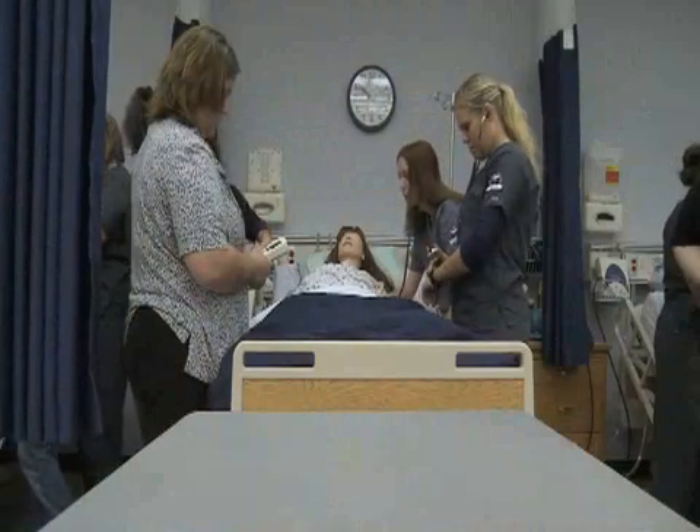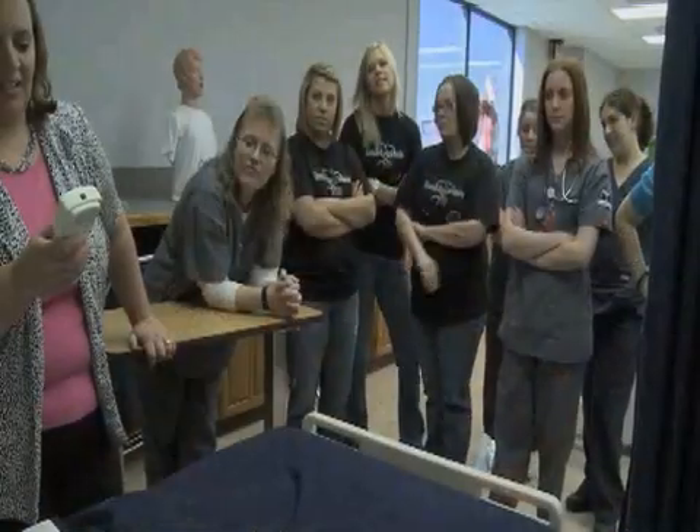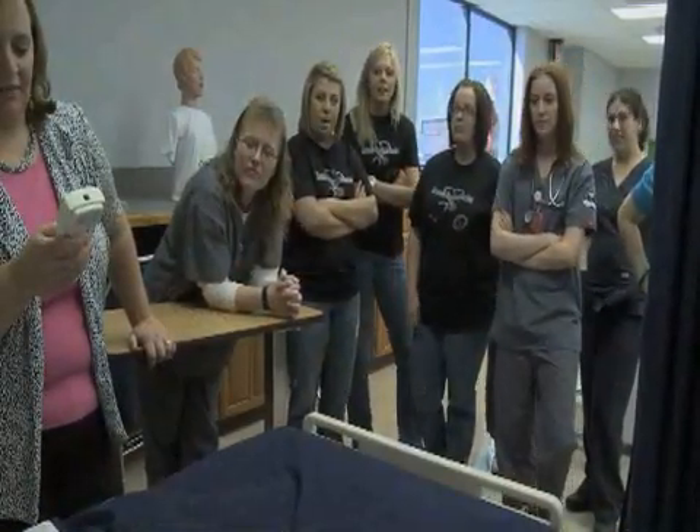Stocking says students don't always know how to take the mannequins — very nervous to start with. They didn't really treat them like real patients to start with. But for nursing student Elise Savage, her passion for nursing overshadows the awkwardness.